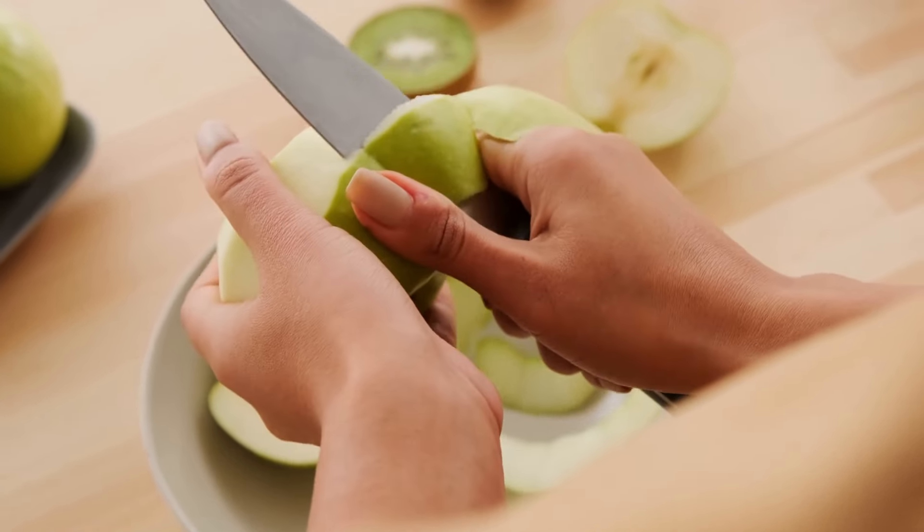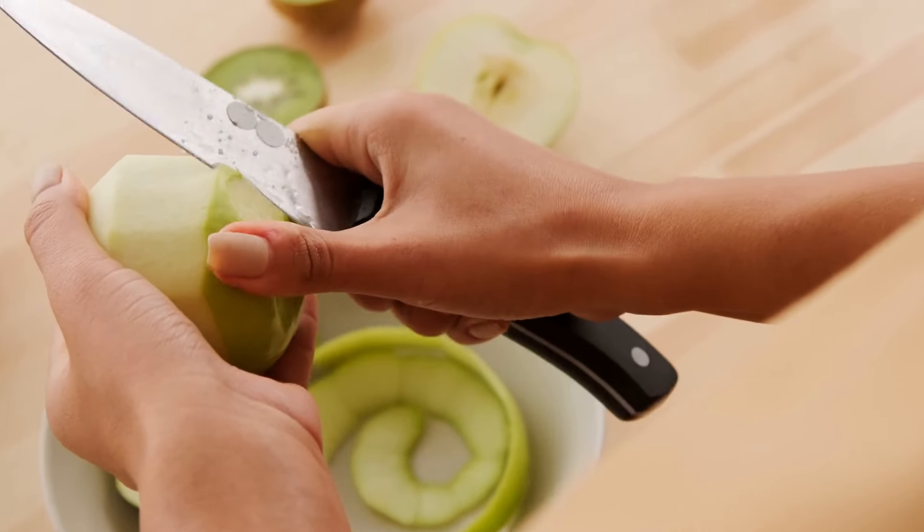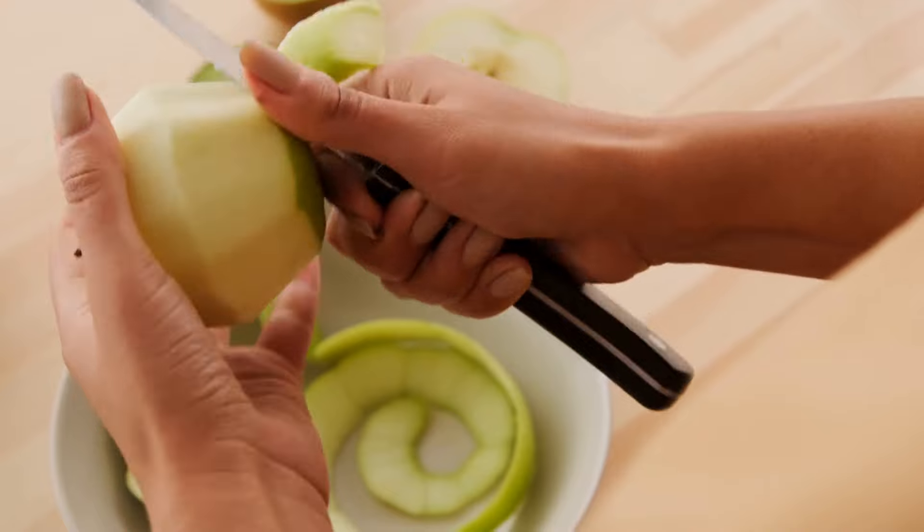Among condiments, apple cider vinegar can be a versatile addition to a diabetic diet as it helps slow carbohydrate breakdown and enhances the body's ability to utilize stored fuel.